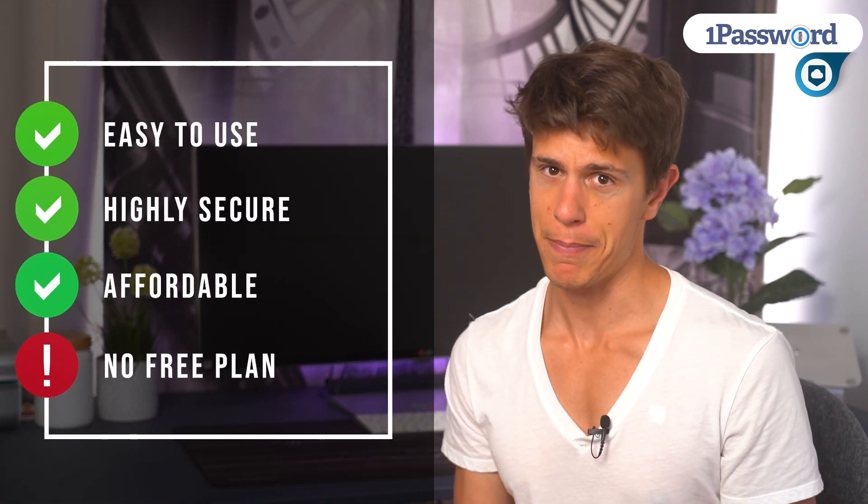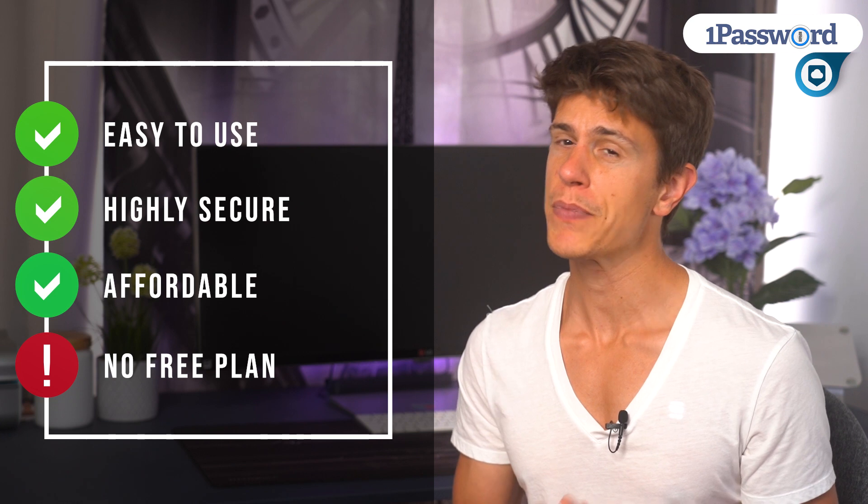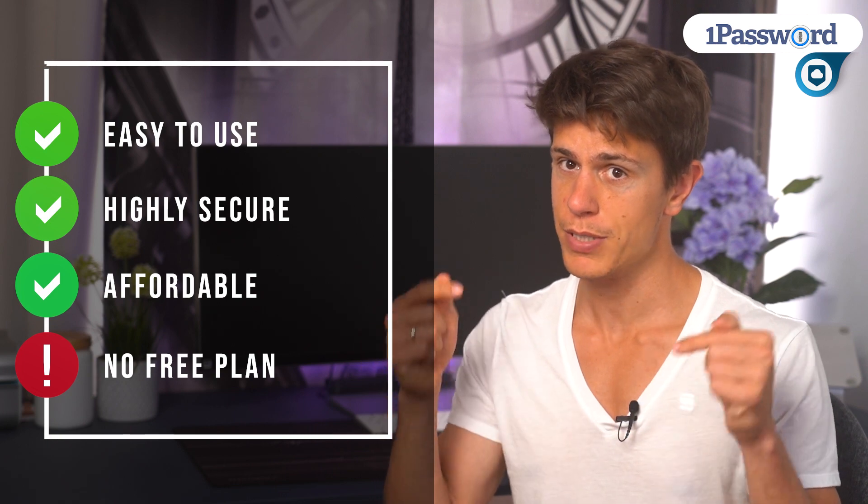Conclusion time. 1Password offers exactly what I'm looking for in a password manager and charges a reasonable price for it. We are aware the lack of a free plan will turn some of you off. However, if you're willing to take the plunge and try out the service for a month, you'll see why we sing its praises so loudly. You can find a link to sign up in the description box below as well as our full written review.